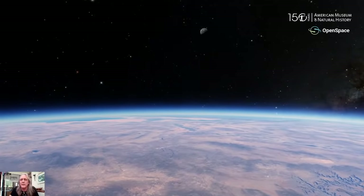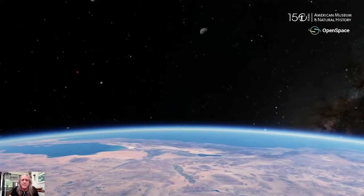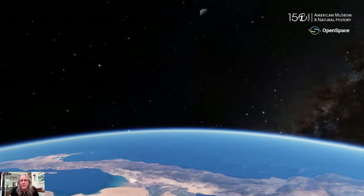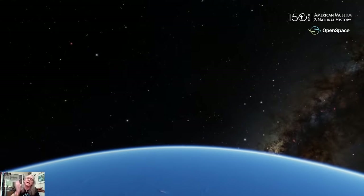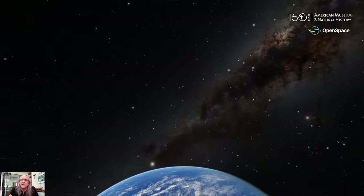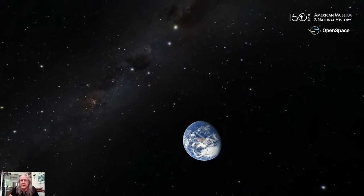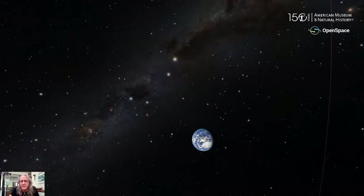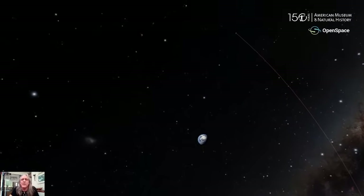Our atmosphere is only about 20 miles thick — it's very thin compared to the size of our planet. As we come out, we see the stars out here in space as the Earth shrinks away. Micah is going to pilot us to the moon. The first thing astronomers have known for a long time is that the moon is gray, and of course the Earth is blue. We see the clouds and continents of Earth.